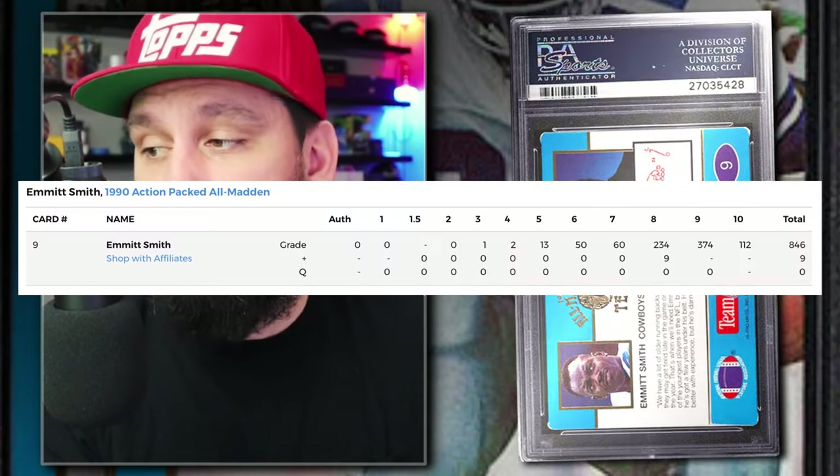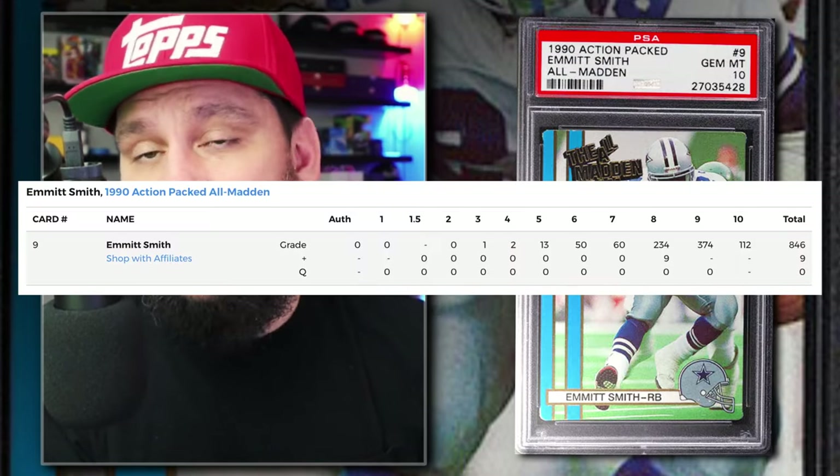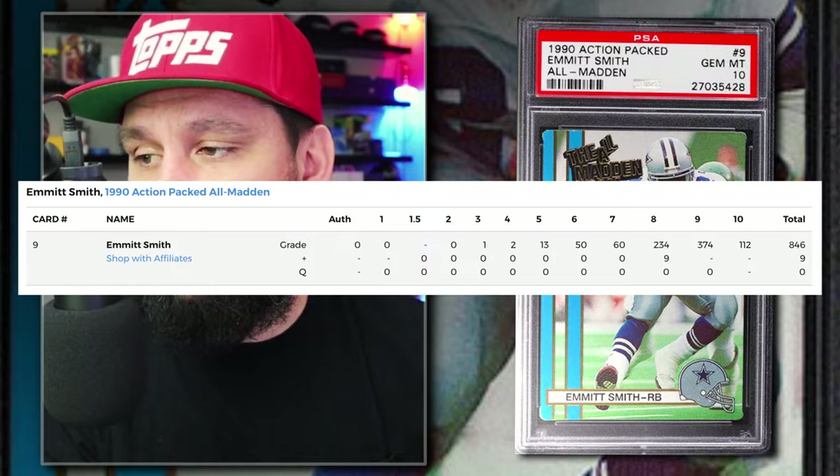Number 5: the 1990 Action Packed All Madden Team Emmitt Smith Rookie Number 9, Graded PSA 10, sold on eBay in January of 2024 for $425. This is a subset from the 1990 Action Packed Football Card Set — the All Madden subset. Currently there are just 112 PSA 10 examples with only 855 submitted to PSA so far.